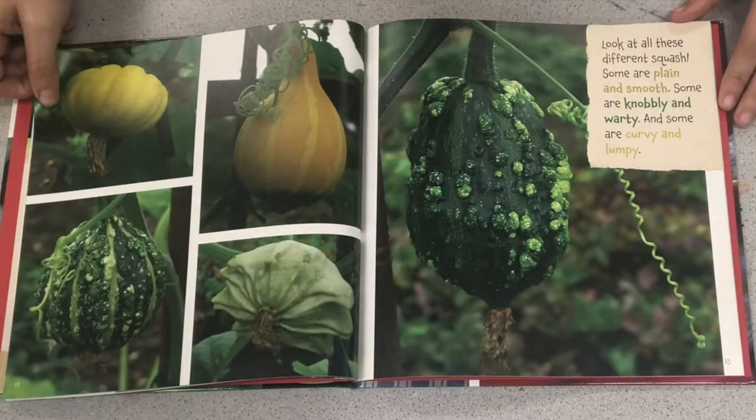Look at all those different squash. Some are plain and smooth. Some are knobbly and warty, and some are curvy and lumpy.